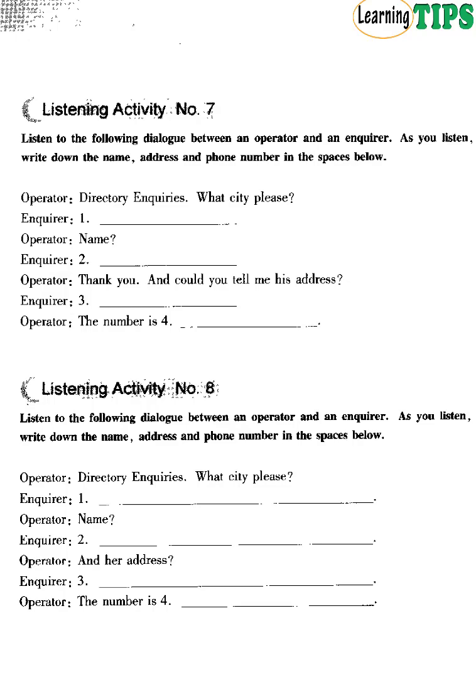Listening Activity Number 8. Listen to the following dialogue between an operator and an enquirer. As you listen, write down the name, address and telephone number in the spaces below. Directory enquiries, what city, please? Edinburgh. I want to have the telephone number of Mrs Diana Paxton, please. Could you spell her last name, please? P-A-X-T-O-N. Paxton. And her address? 932 Beach Road. Number is 402 3685. Thank you very much. You're welcome.